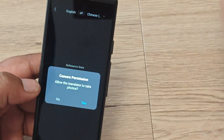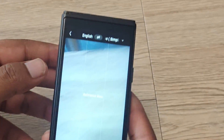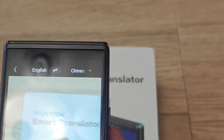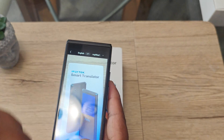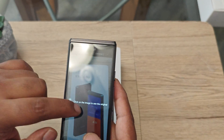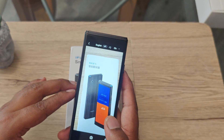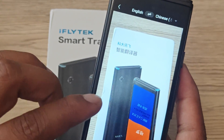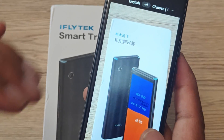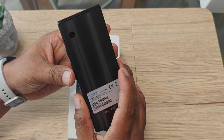Going to the camera for photo translation — you just take a picture of any text, and the device translates it right away. Here you can see it translated the English text directly onto the picture in Chinese. So if you have any image with text in one language and want it in another, this will translate and save the picture so you can forward it to meetings or anyone.